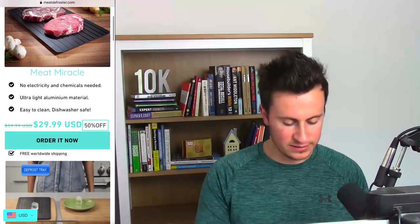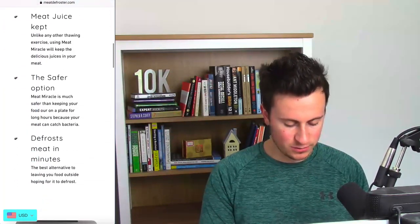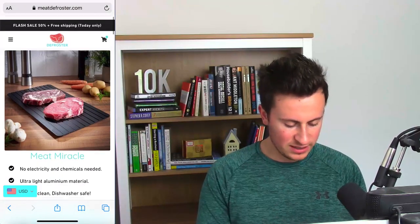Moving on to the third and final store: it's a one-product store called Meet Defruster. I absolutely love the name — there's a huge opportunity here, I really like the product, and it featured in one of my product videos a few weeks ago. I've actually ordered one myself to test how effective it is. The store is set up in two different ways: the home page needs quite a bit of work and looks a bit spammy, but then there's the Meet Miracle product page which looks 10 times better, and that's the one I'm going to go through.